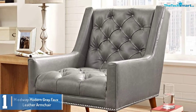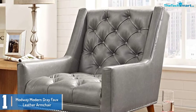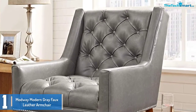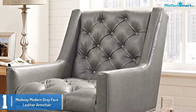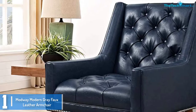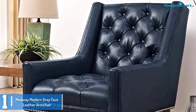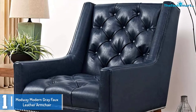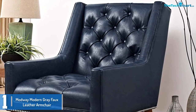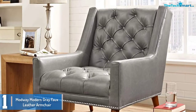And finally at number 1, we have the Modway Modern Grey Faux Leather Armchair. The Modway Modern Tufted Armchair is available at a very affordable price. With this leather armchair, you do not sacrifice style for performance or comfort. It is crafted from exceptional leather and a hardwood frame, which makes this chair extra strong and durable. It is also easy to maintain compared to other leather sofas available in the marketplace.